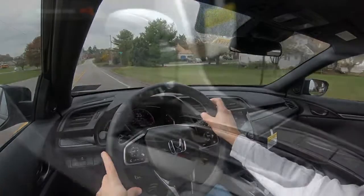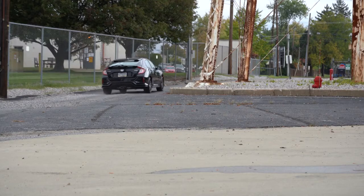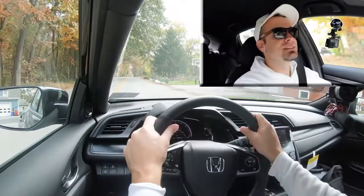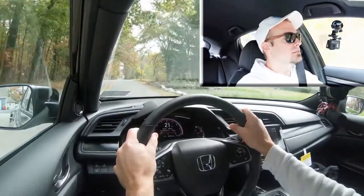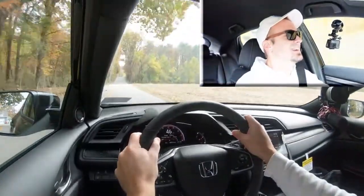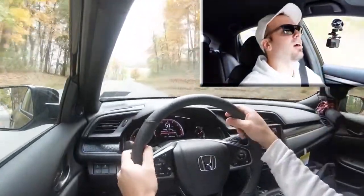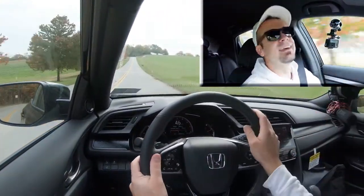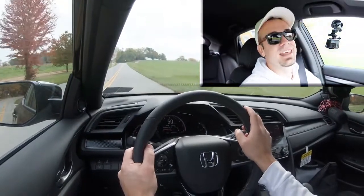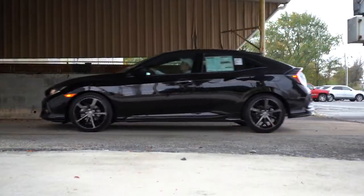Let's find a straightaway and do a quick acceleration test. I'll push the shifter all the way back into Sport mode. From a standstill — three, two, one — off we go. There's a slight turbo lag at the very beginning, but once you get higher in the RPMs it really starts going. Definitely no issues merging onto the highway in the Civic Hatchback.